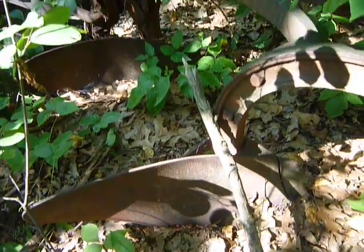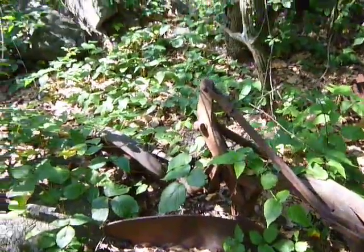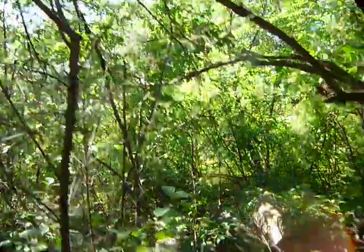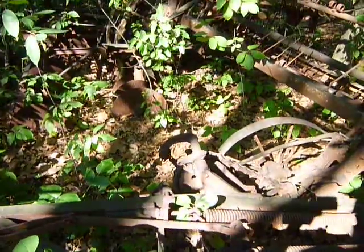You might be able to hear the modern day farm machinery in the distance, out in the farm fields through those woods there, so it's kind of interesting to have a soundtrack.